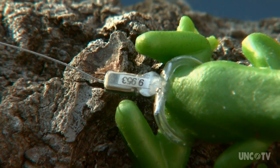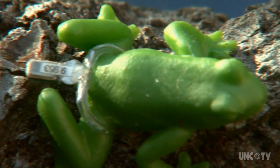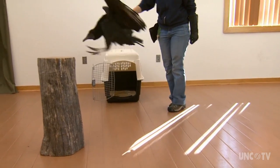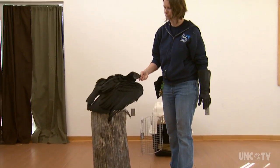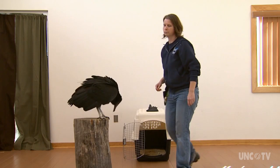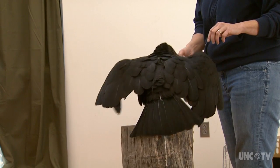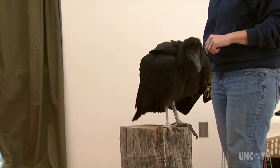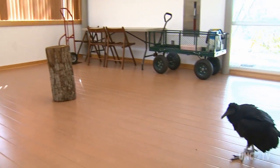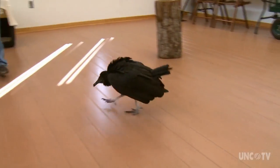Tree frog telemetry is just one example of the expertise of zoo staff in the science of animal tracking. Here's another: this is Ziggy, a year-and-a-half-old black vulture. You can see the transmitter on her back — it's like a little backpack that goes around her wings and sits on her back, with an antenna that comes out so we can get a good signal.